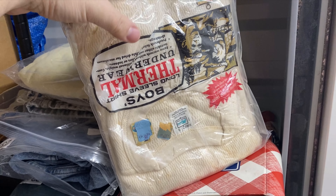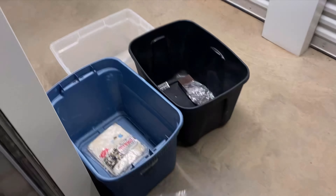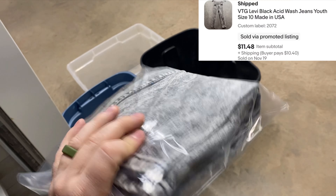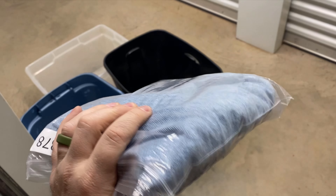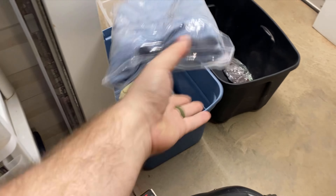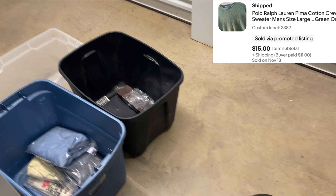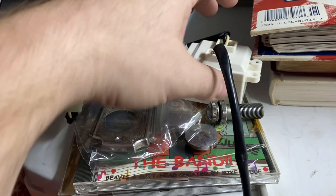Clothing: we got some vintage Kmart thermal underwear in extra large — they're a bit yellowed because the package is torn, but still got $7 or $8 for them. A vintage Florida sweatshirt — Florida and sweatshirts don't usually go together, but that one sold. Kids' vintage Levi's jeans with black acid wash. Vintage Bugle Boy jeans — I find them fairly often, usually do okay, got around $20. And a Polo Ralph Lauren linen blend shirt — not all Polo Ralph Lauren is created equal, but the linen blend helped it out.